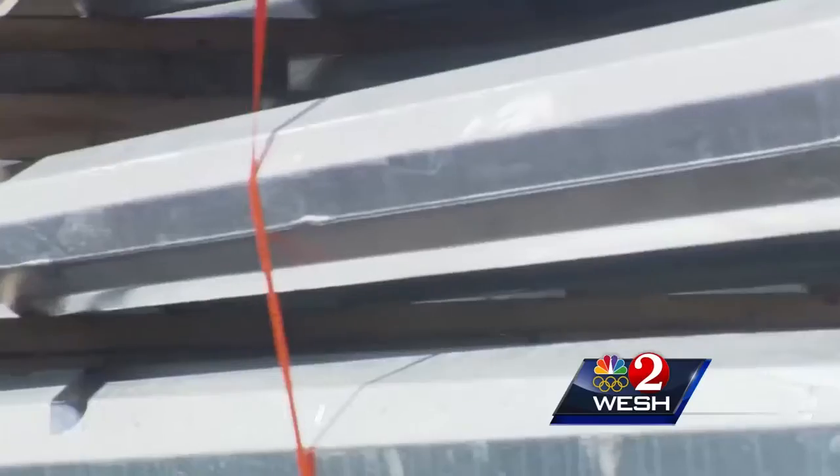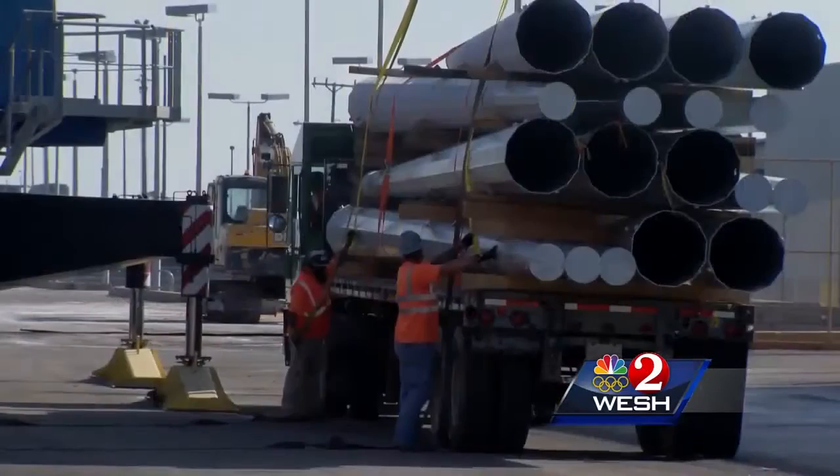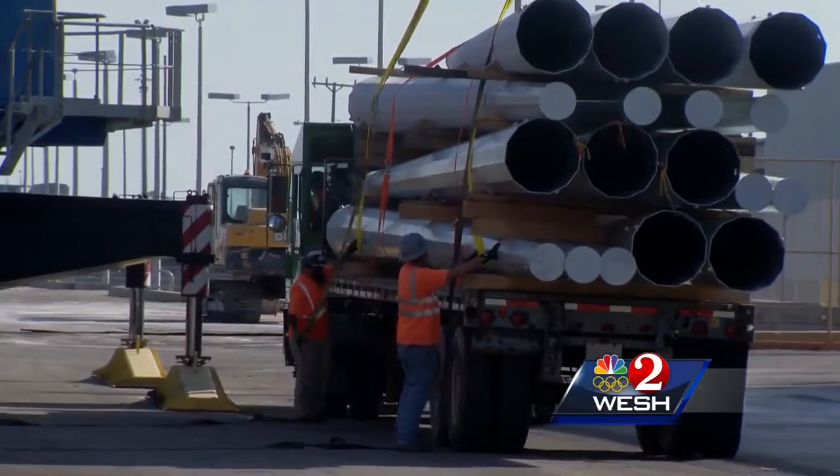How many power poles does it take to rebuild an island? We get anywhere from 20 to 50 truckloads of poles a day that are going out. This is a tremendous relief effort driven by the Federal Emergency Management Team, and we're glad to be part of it.